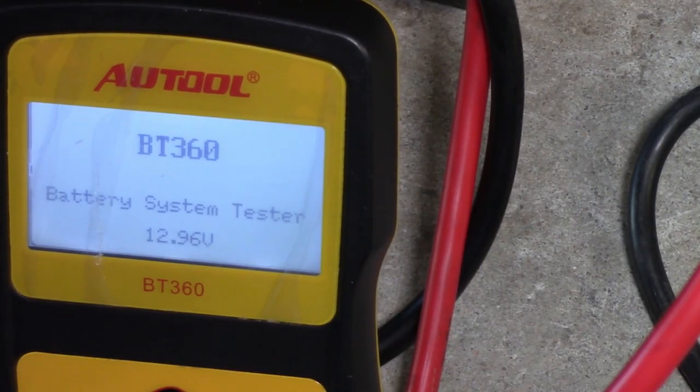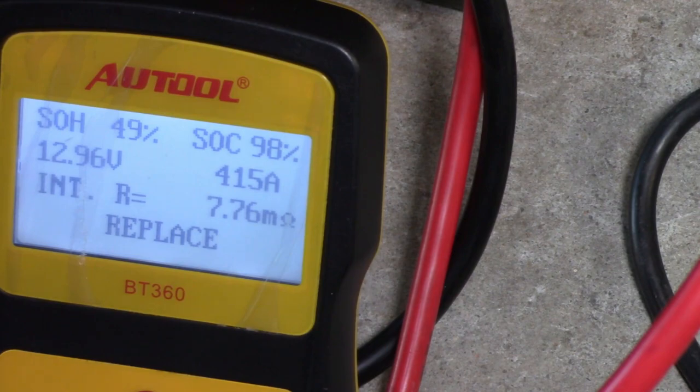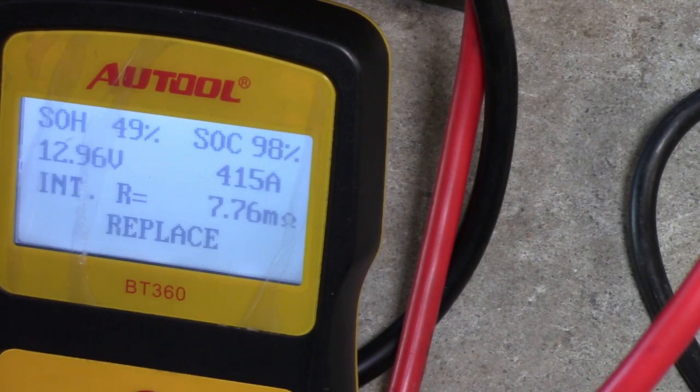At the moment you can see that it's 12.96 volts, but let's test it. And it's saying replace it — standard 49%. It's fully charged at about 98%, but state of health anything below 50 is classified as a replace. This battery was dead when I came in, it was below 10 volts. I suggest that the customer get another battery, but first let's check the engine, make sure that it's in good condition and that the car is worth accepting a new battery.